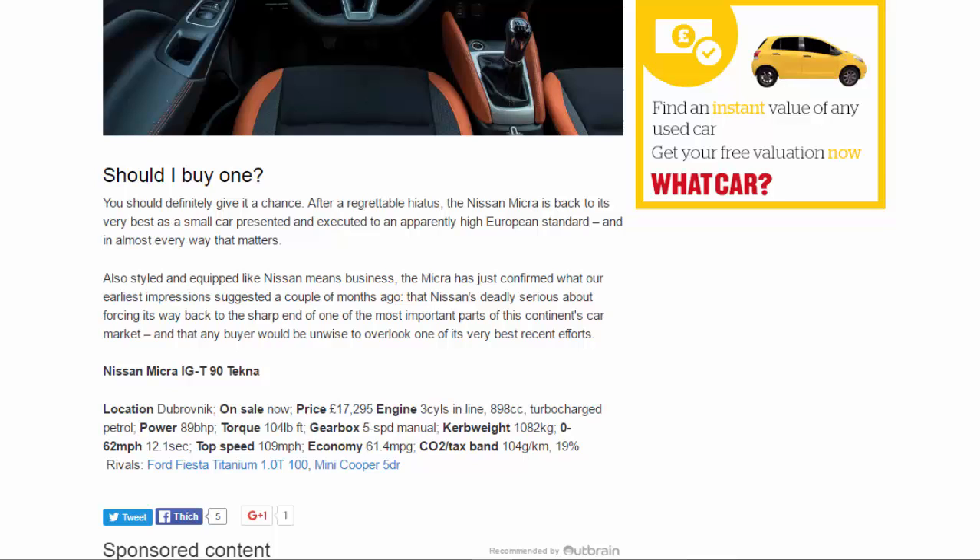Nissan Micra IGT 90 Tecna. Location: Dubrovnik. On sale now. Price: £17,295. Engine: 3-cylinder inline 898cc turbocharged petrol. Power: 89 bhp. Torque: 104 lb-ft. Gearbox: 5-speed manual. Kerb weight: 1,082 kg. 0-62 mph: 12.1 seconds. Top speed: 109 mph. Economy: 61.4 mpg. CO2/tax band: 104g/km, 19%. Rivals: Ford Fiesta Titanium 1.0T 100, Mini Cooper 5-door.